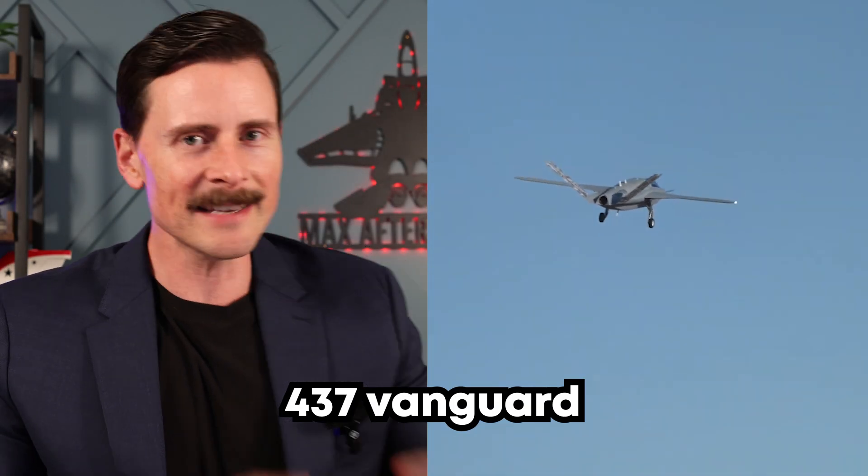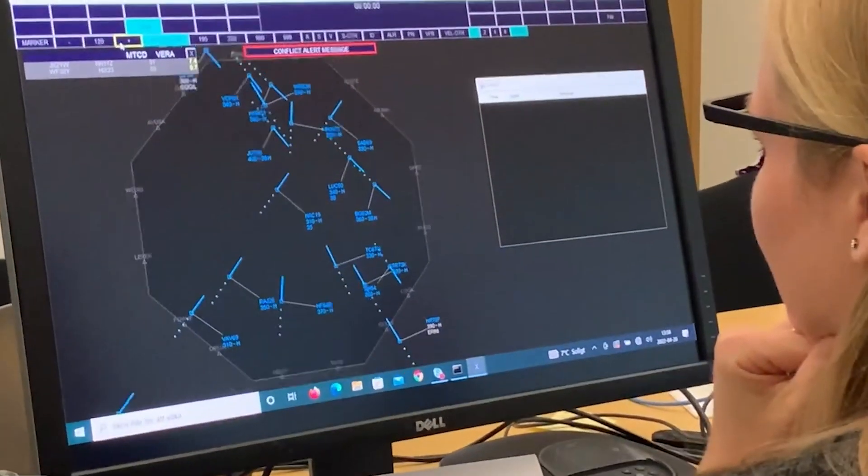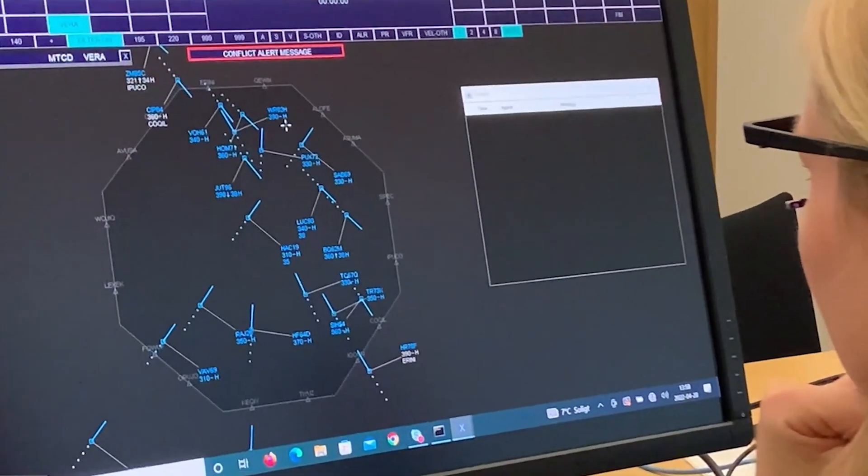Northrop has released flight footage of the 437 Vanguard, and this aircraft is a game changer. This is breaking the mold, literally, because this thing was designed, tested, and engineered all on computers. It basically did test flights on computers to find weak spots prior to actually being produced and then released. AI was used, and this is most likely the way aircraft will be developed moving forward.